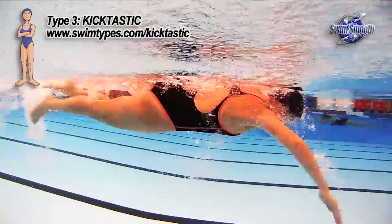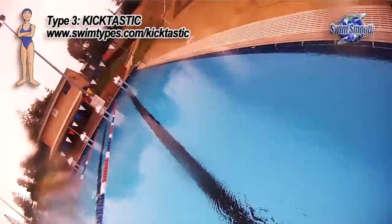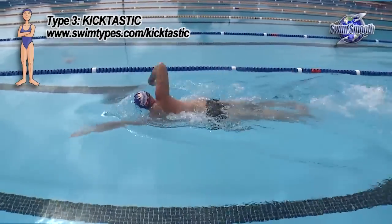You'll notice that many of these Kicktastics are actually bending almost too excessively from the knee. This often means that the Kicktastic, whilst they put in a lot of effort into their kick, doesn't necessarily mean that it's an overly propulsive or effective freestyle leg kick.